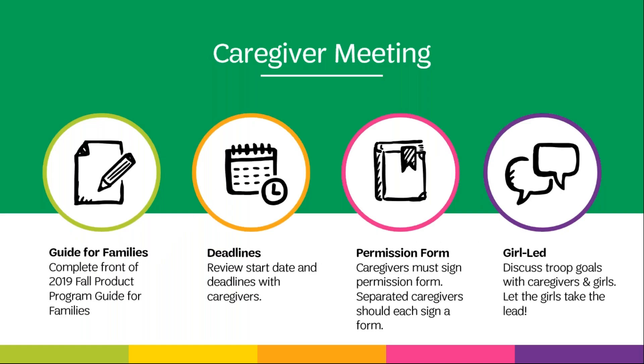If you haven't already done so, you should hold a caregiver meeting prior to the start of the sale to explain the program opportunities and deadlines. Caregivers must sign a permission form in order to receive an order card — keep these safe. Caregivers are responsible for all items and funds from the sale. If caregivers are separated, have each complete a permission slip and provide separate order cards. Provide each caregiver with a fall product program guide for families and instruct them to set up an M2 storefront for their daughter. Caregivers can manually add paper order card orders through November 1st straight into M2, which will save you from having to collect order cards and enter them yourself. Be sure to discuss troop goals with girls and caregivers, and remind caregivers the importance of getting a signed receipt anytime they receive product or turn in money.